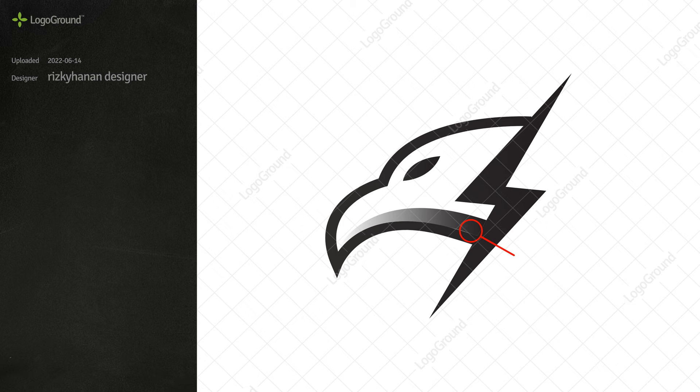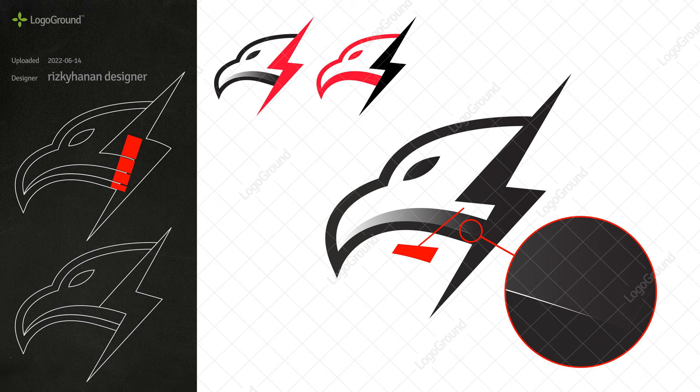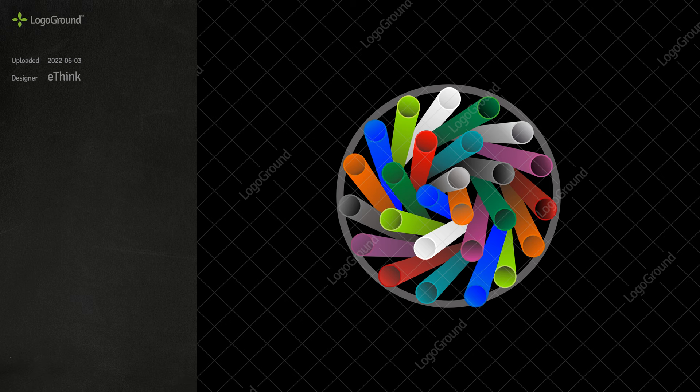The first logo today is an eagle and lightning bolt. Not bad, but some attention to detail is needed. The two parts of the design don't work well together. It's almost like the lightning bolt was just slapped on top afterwards, without much thought to how it interacts with the eagle. If you combine two things, you have to think about how the two of them interact.